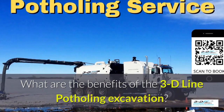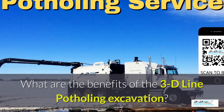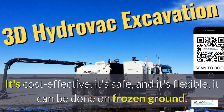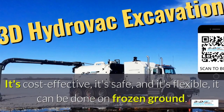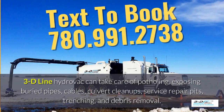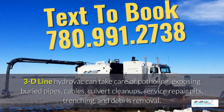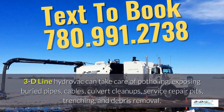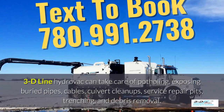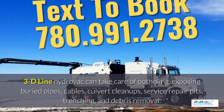What are the benefits of the 3D Line potholing excavation? It's cost-effective, it's safe, and it's flexible — it can be done in frozen ground, up to 40 below zero. 3D Line HydroVac can take care of potholing, exposing buried pipes, cables, culvert cleanups, service repair pits, trenching, and debris removal.